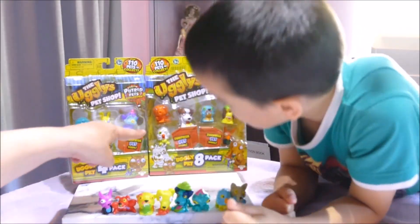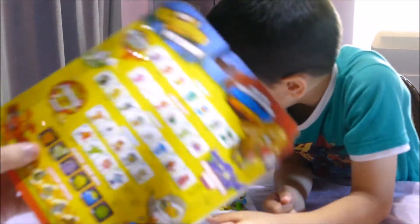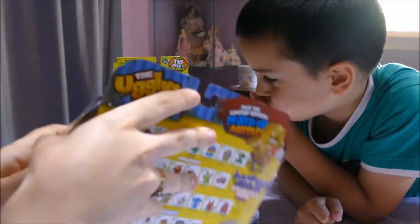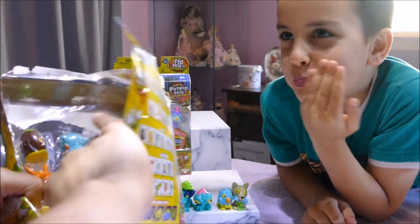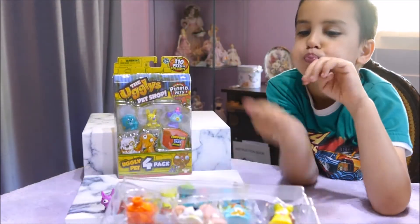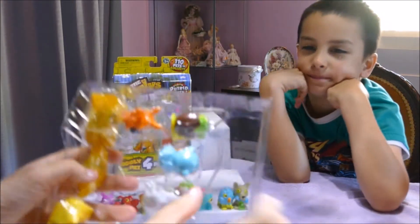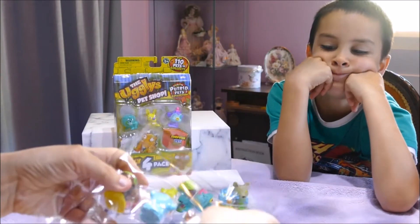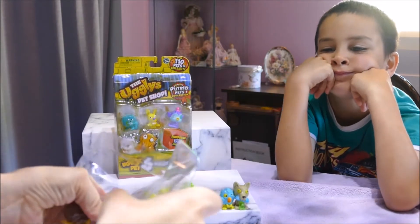Which one do you want me to open next — the four pack or the eight pack? Eight pack! There's a lot of new ones for us in here. Once again, just slice down the side and we can pull it open. And of course, as I say in all my videos, I can't split the blind bag. We've opened quite a few of series one and series two now, so check out my other videos if you haven't already. Pop them all out — free them! Free the uglies! Freedom!